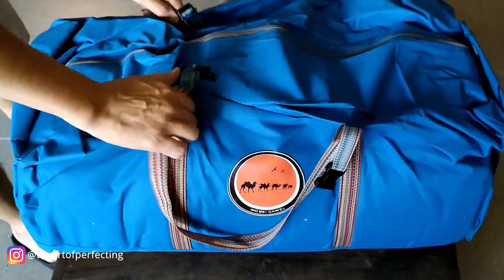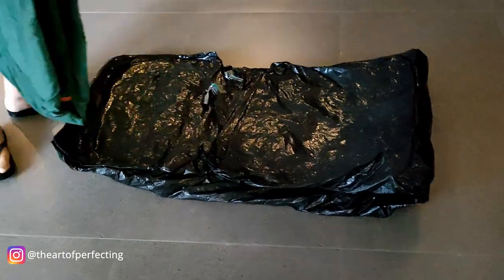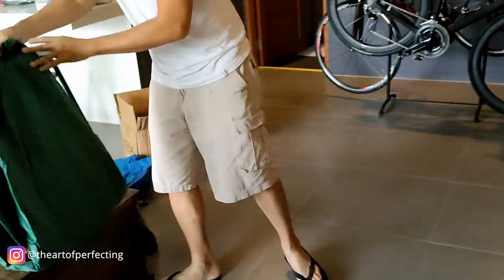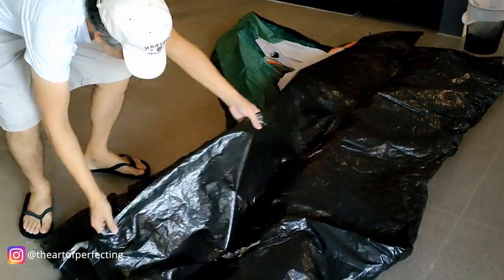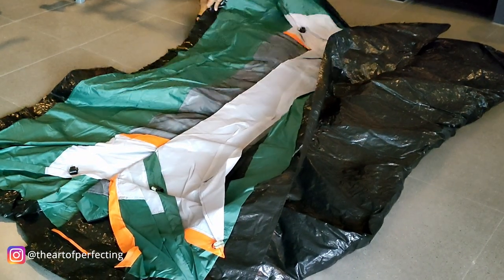As I mentioned in my Lazada haul video, this tent can host five to eight people. Since we're setting up indoors, we'll set aside the awning for now. Seeing the different environments around us, we got inspired and decided to buy a tent from Lazada.